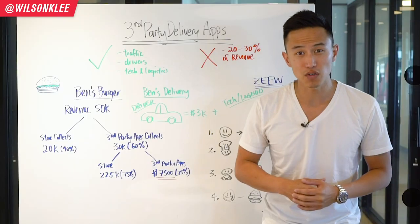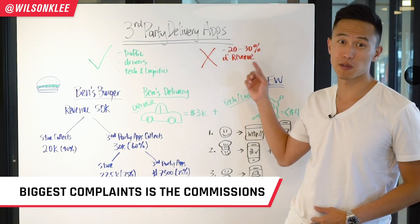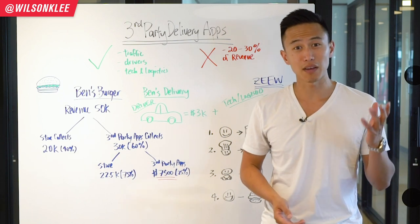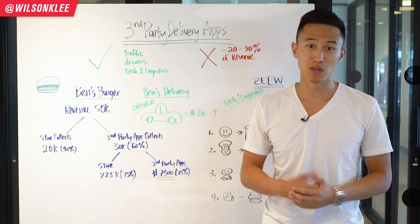One of the biggest frustrations I hear all the time is that these third-party apps are charging 20 to 30% commission off the top-line revenue. In the restaurant business, we're surviving on 5 to 10% margins only, which ends up making us lose money.